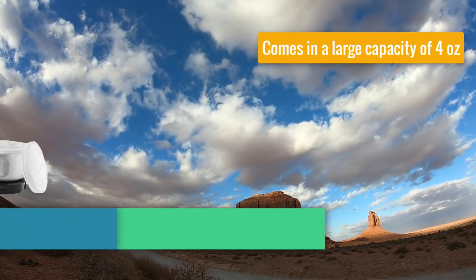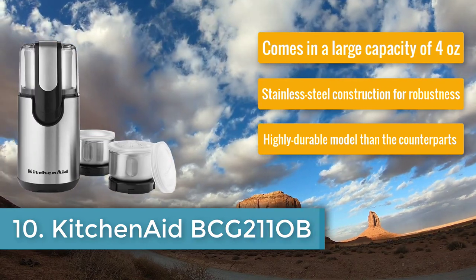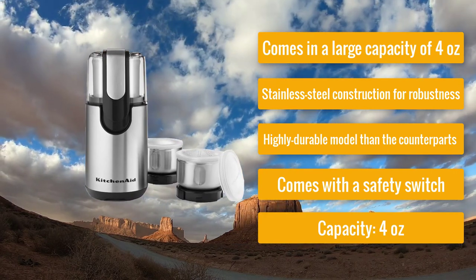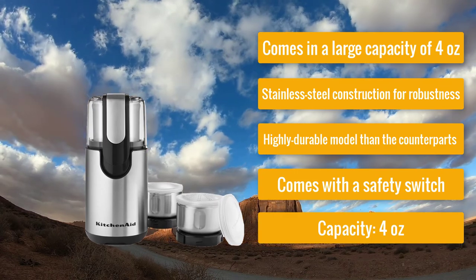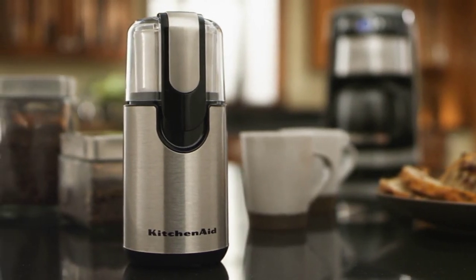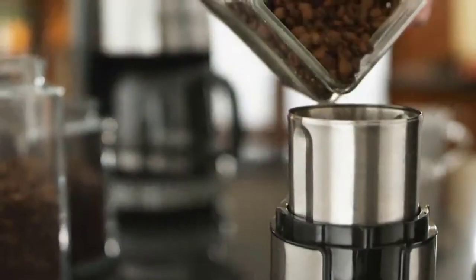Number ten: KitchenAid BCG 211 OB — spice grinder with high capacity. It comes in a large capacity of 4 ounces, has stainless steel construction for robustness, is highly durable compared to counterparts, and comes with a safety switch. If you don't mind spending a little extra money, you can pick this product from KitchenAid in 4 ounces capacity, which is suitable for people with frequent need of spices.